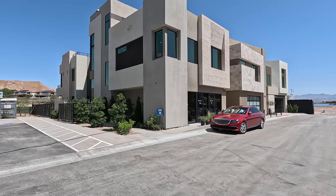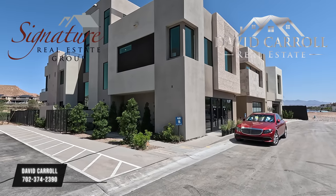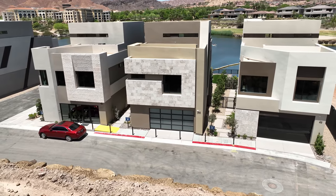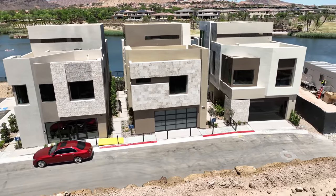Good morning everybody and welcome back to the channel. I'm David Carroll, your Las Vegas Realtor with Signature Real Estate Group, and welcome to Shoreline by Blue Heron. We're located out here in Lake Las Vegas and it is another gorgeous day, warming up into the 90s today.